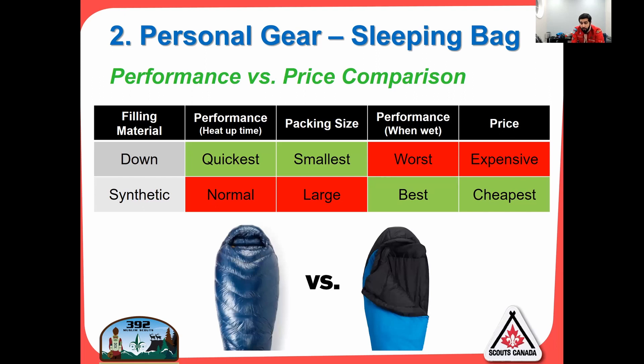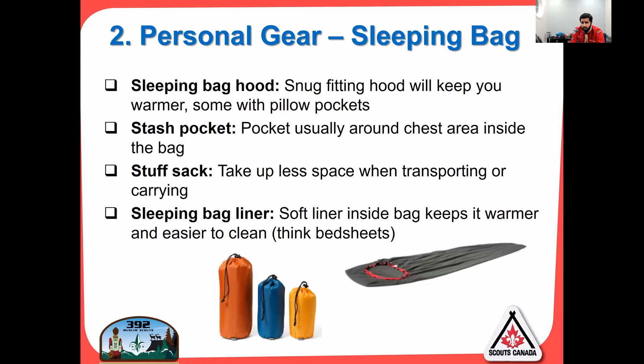Looking at performance versus price for sleeping bag fill, you have down and synthetic. Down is the best for heating up and packs down to a very small size, but it's terrible when wet and it's expensive. You don't need a down bag — both my bags are synthetic. In terms of performance, synthetic bags have normal heat-up time and are a bit larger when packed, but they're great when wet and are cheap. You can find a synthetic minus-10 bag at Mountain Warehouse for youth for about $60 or $70.